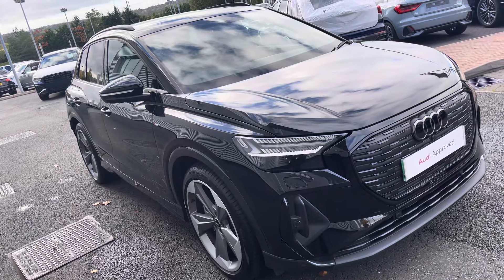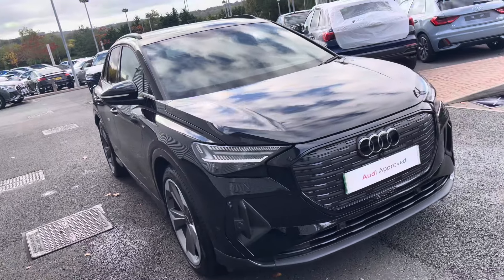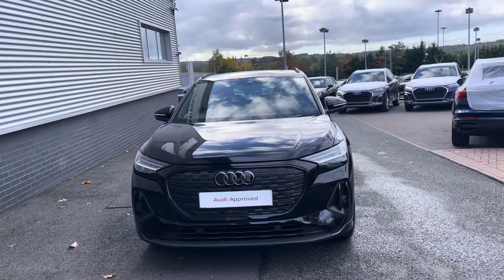Hello, my name's Lauren from Stoke Audi and today I will be showing you around this approved used Audi Q4 e-tron 55 Black Edition Auto Quattro.